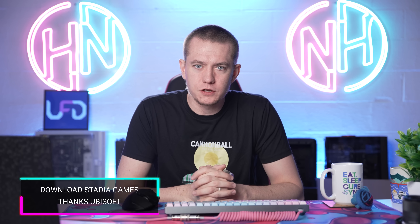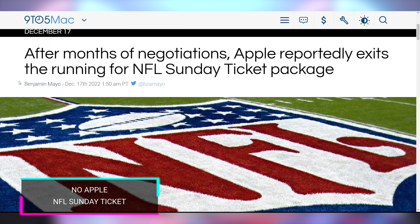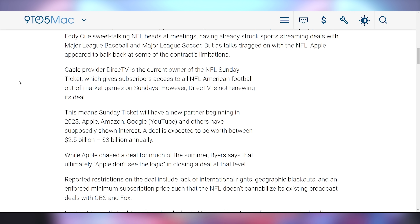Check out Stadia — it's going away on January 18th, but now Ubisoft games are going to be available to download on PC with Ubisoft providing the keys for games you purchased on Stadia. And if you also got the refund for those, that's basically a free video game. What's not going to be cool is that Apple TV has pulled out of any discussion with the NFL or DirecTV to get the Sunday ticket onto Apple TV Plus.